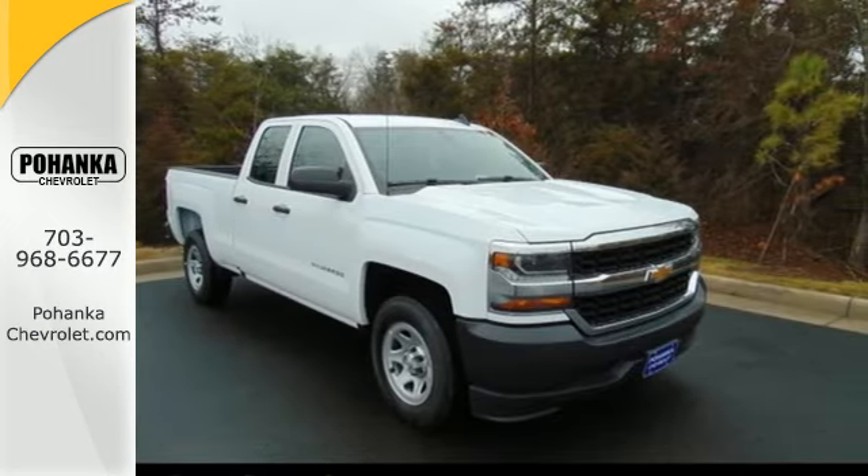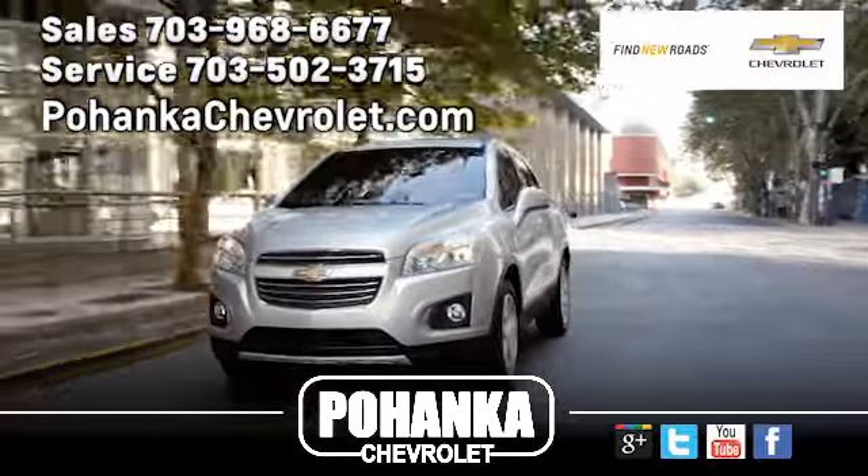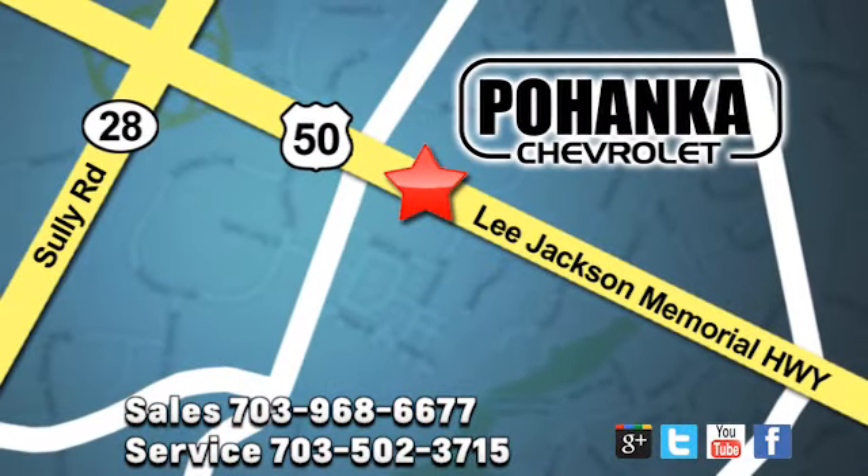Stop by Pohanka Chevrolet today. Pohanka Chevrolet is a great place to buy a car. We're conveniently located at 13915 Lee Jackson Memorial Highway, Route 50 in Chantilly.